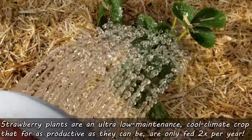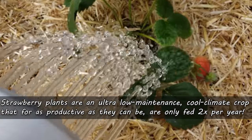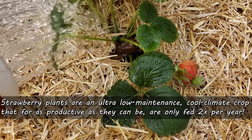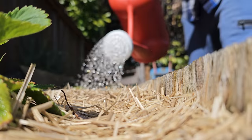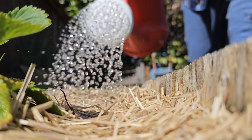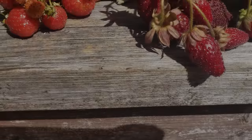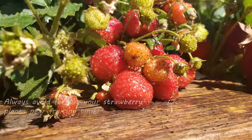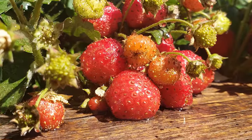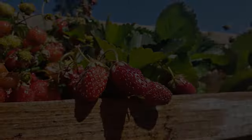As mentioned in previous videos, strawberries are an ultra-low-maintenance crop that's only fed max twice a year — once after the last berry has been picked in late summer/early fall, and then again right now in the early spring, but well before flowers or any fruits. Feeding strawberries too close to fruiting can affect the berry size, the numbers, the taste — everything. So it's best to avoid it.